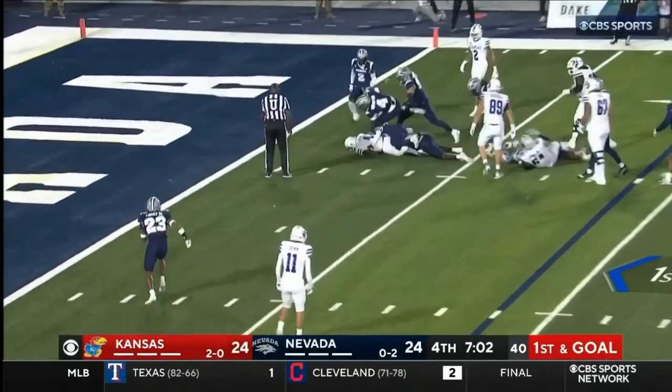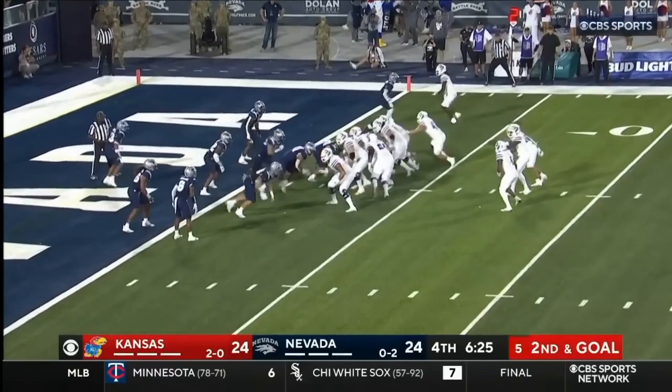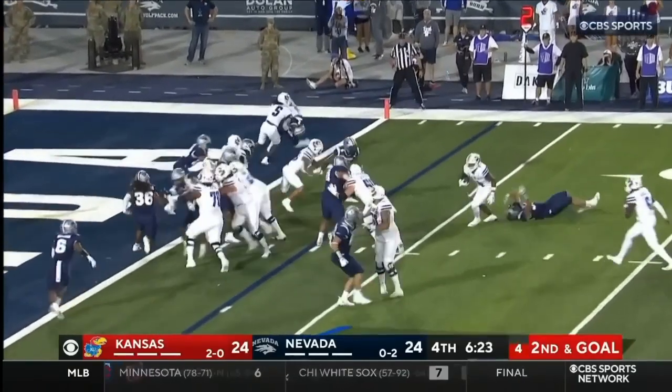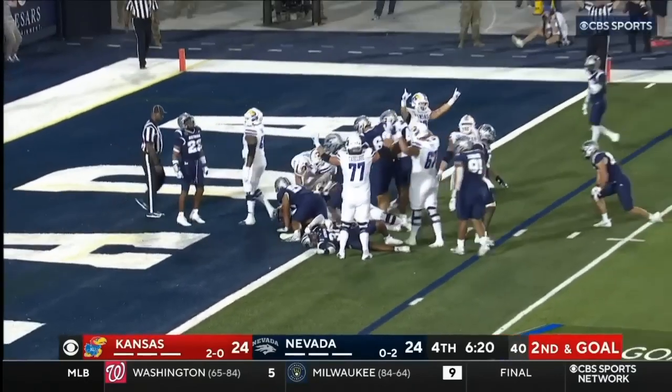Neal down to the 2. He's on the 2. Neal breaks the tackle, back on his feet, back in the end zone. Touchdown, Kansas.